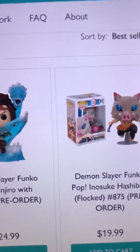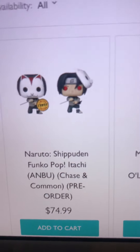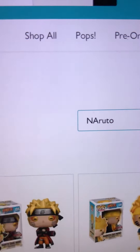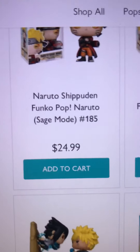They also have the Inosuke flocked, which I know is a really popular one — the common and chase bundle for $75. They have a bunch of really good pops: Naruto chase hokage, Gaara, and a ton of good anime and Naruto pops. I ordered two pops — well, three since one was a bundle — and this is definitely a place I would recommend based on the pops they have on the website.